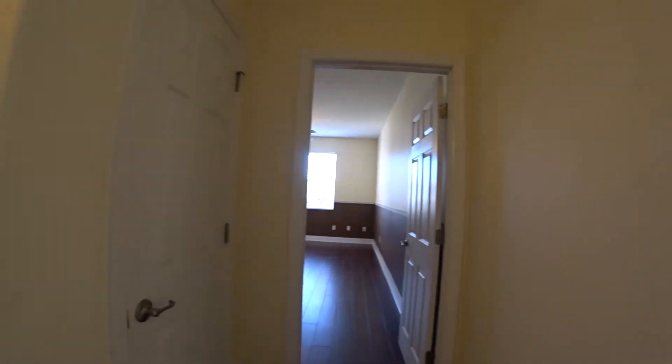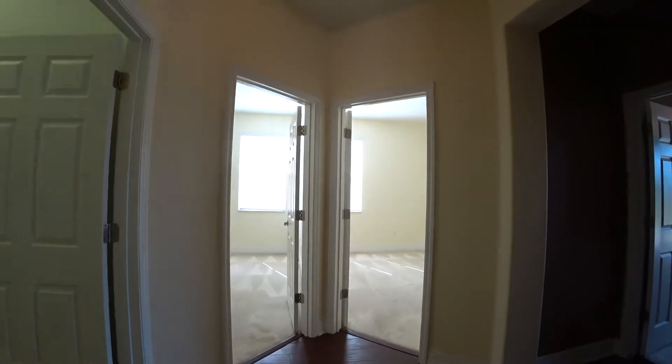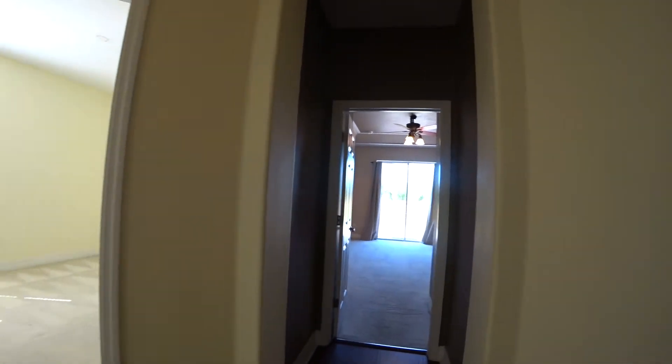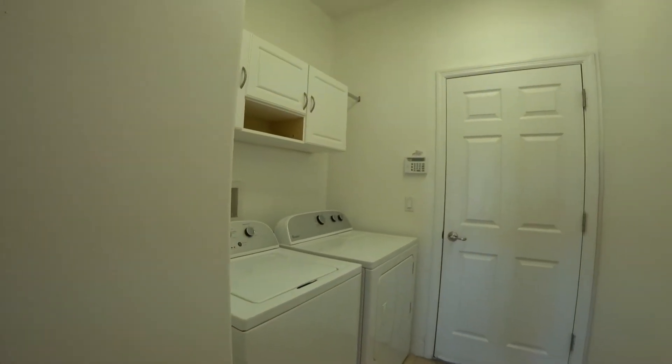This also leads to the office. We have the two extra bedrooms, master bedroom, and laundry room. Rent does include use of the washer and dryer.